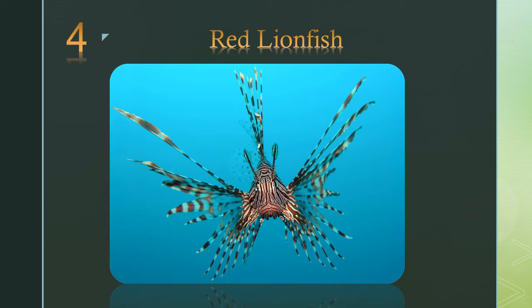Number 4: the red lionfish. Their odd shape coupled with bright colors and striking patterns are a warning to predators and humans alike. Its spines are venomous.